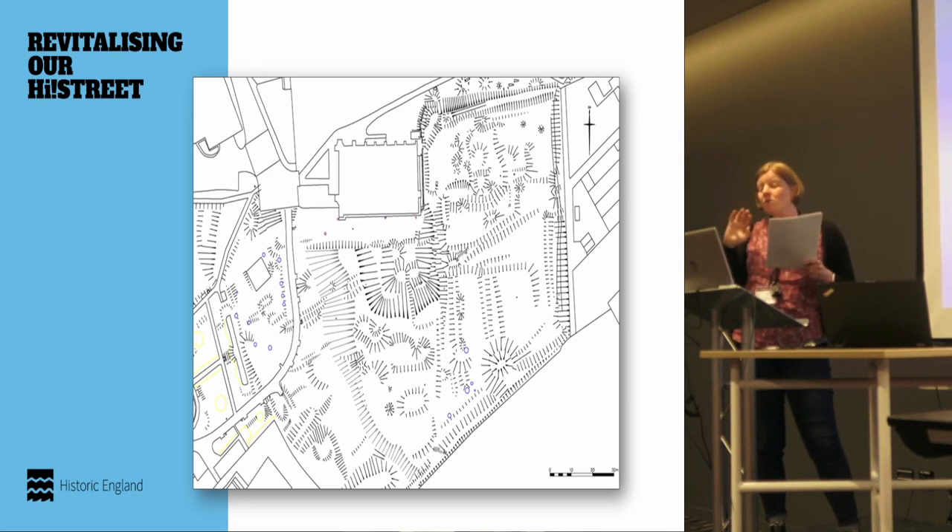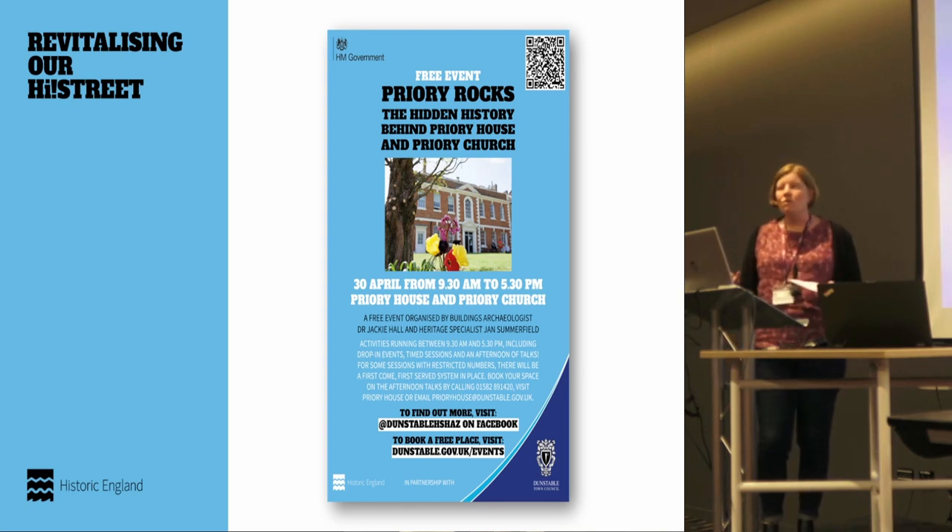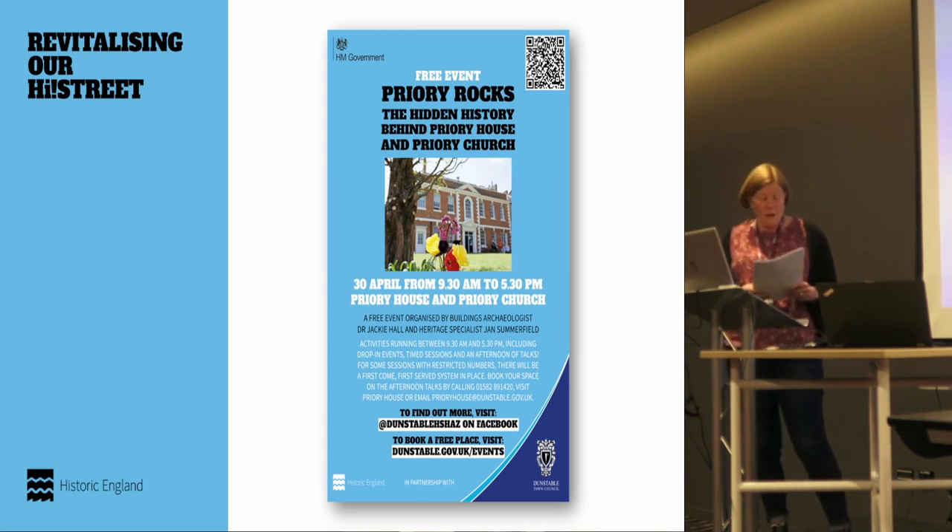That report is now available online and will be combined with other work — the earlier research, the GPR, and the earthwork survey — to really add to what we know about the whole priory area. This is the interim plan of the earthwork survey. What's really interesting is that it's pitched as the buried history, the secret history of Priory Gardens — being able to show people that they can see bits of buildings in the lumps and bumps on the surface. There are clear benefits in management terms and it will allow an update of the scheduled monument entry, but it's also really feeding into the cultural programme and community engagement as part of the Heritage Action Zone.